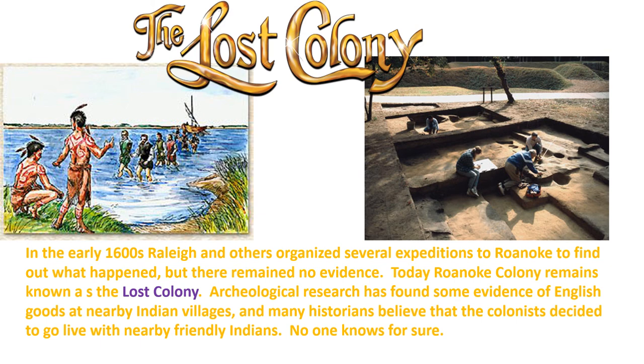In the early 1600s, Raleigh and others organized several expeditions to Roanoke to find out what happened to the colonists, but no new evidence was found. Today, Roanoke Colony remains known as the Lost Colony. Archaeological research has found some evidence of English goods at nearby Indian villages, which may have been traded, and some historians believe the colonists decided to go live with the nearby friendly Indians. No one knows for sure. This ends the first video on the first unsuccessful attempt to found an English colony in the New World.